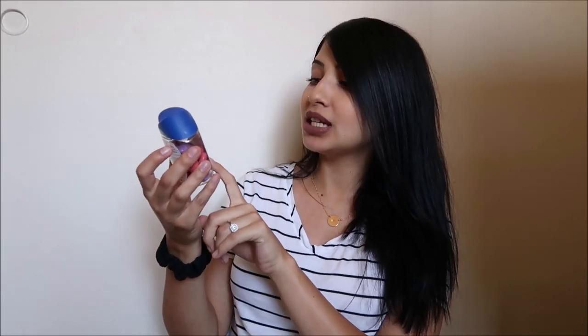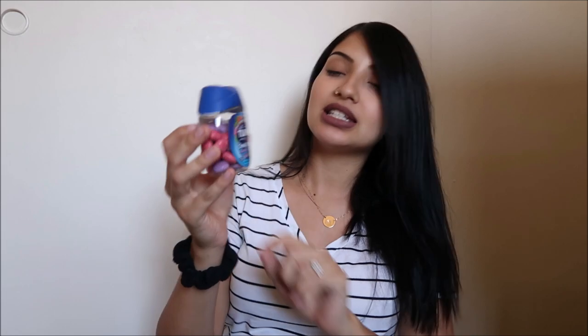And then I have some Tums — these are the Chewy Bites assorted berries. I've been extremely nauseous for the past like five days. It's been so bad to the point where it keeps me up at night because I'm trying not to vomit while I'm trying to go to sleep. So I stocked back up on Tums because I've been going through these like crazy.